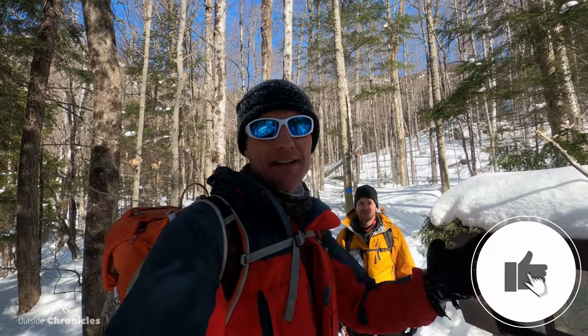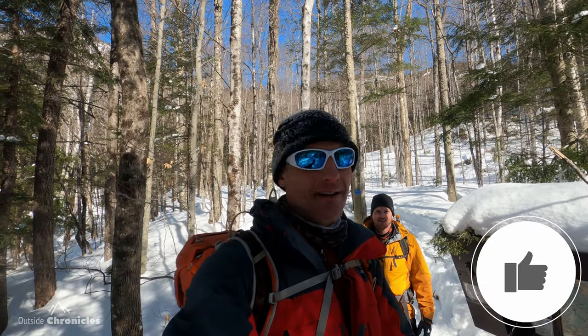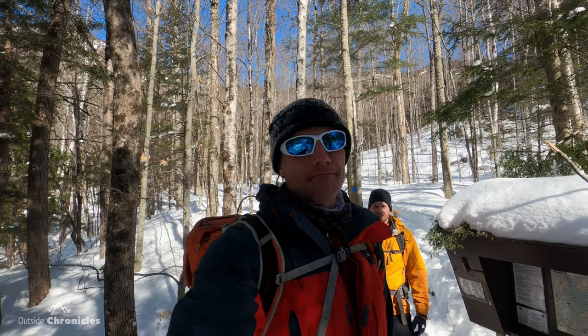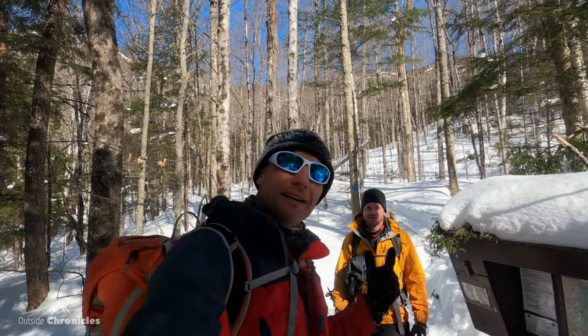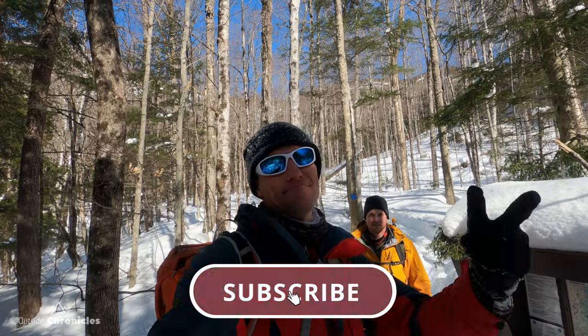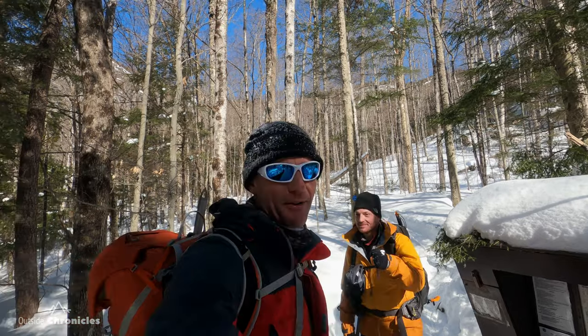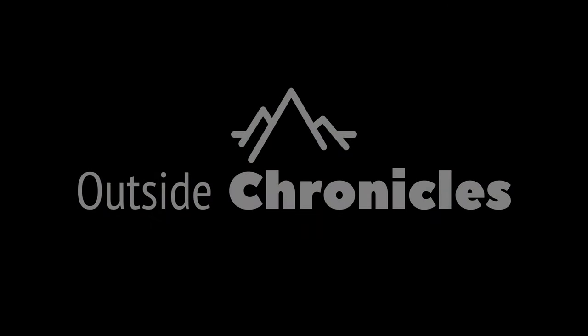Hope you liked this video — if you did, click that like button. If you want to see other outdoor adventures, gear reviews, and how-to's, subscribe to my channel. That's it for now — we'll see you outside.